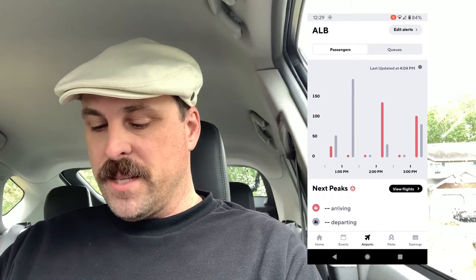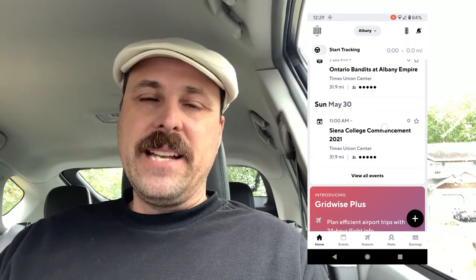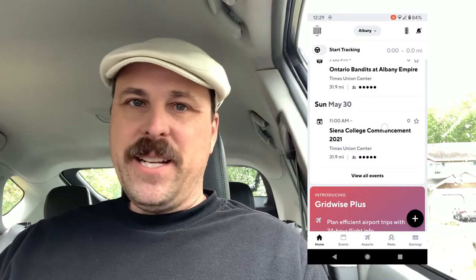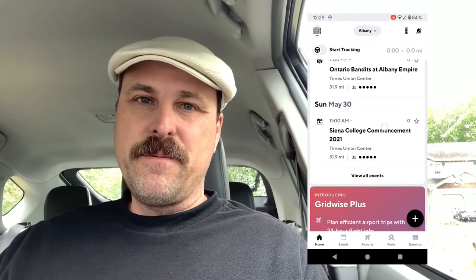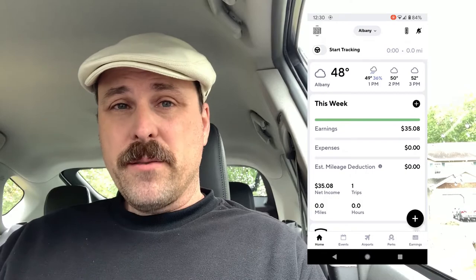I'm happy to see these improvements. This was something when I first started using Gridwise — when it became available nationally — it was the very first thing I mentioned to them that needed to be improved. You can't make an app like this available across all of the US and not have it at least showing weather and airport information for airports in the area. It took them a while, but they finally got to it. I have not used the driver taskbar yet — I'd be interested if you're using Gridwise, let me know. One of these days I'll test that out and do a little deeper dive into that. I'm really happy to see the airport and weather information in there. It's going to help people in this market — the upstate New York market — near airports in Syracuse, Rochester, Buffalo, and Albany — plan a little bit better.